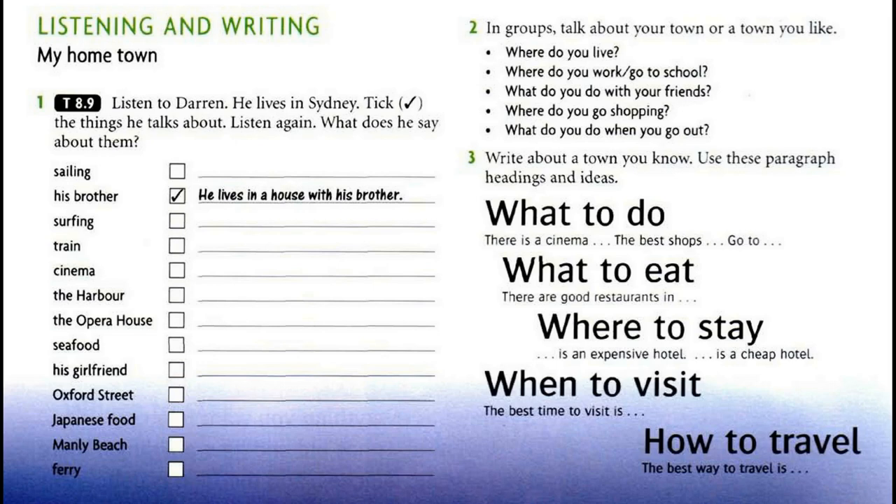Tapescript 8.9 — My hometown. G'day, my name is Darren and I live in a house with my brother and a friend. We live in Bondi and we all love surfing. We often go surfing in the morning before work. I'm an engineer; I work in the centre of Sydney for a big international company. I go to work by train. My office is in MacArthur Street, very near the harbour. On Monday, Wednesday and Friday I go running at lunchtime.